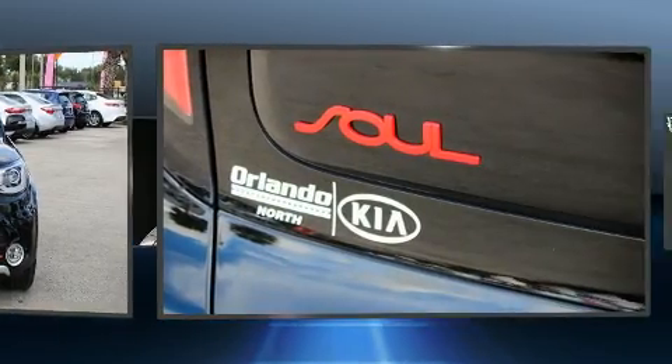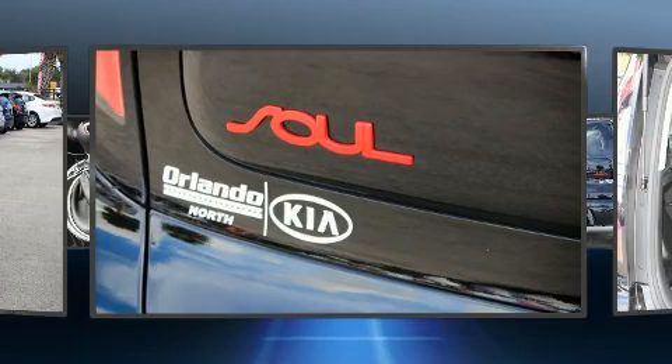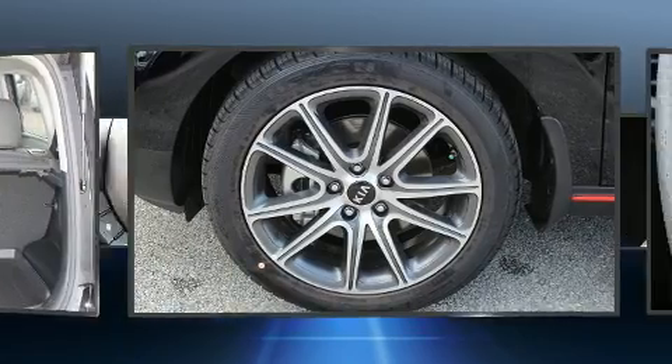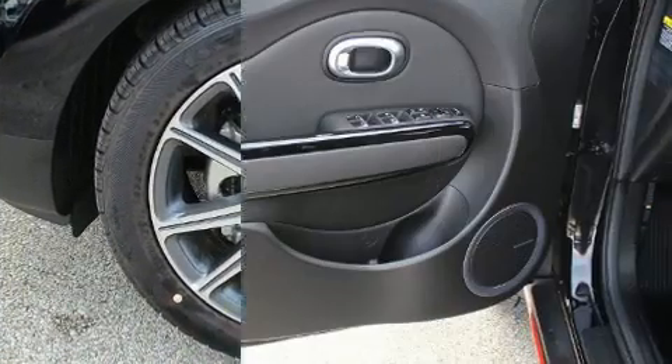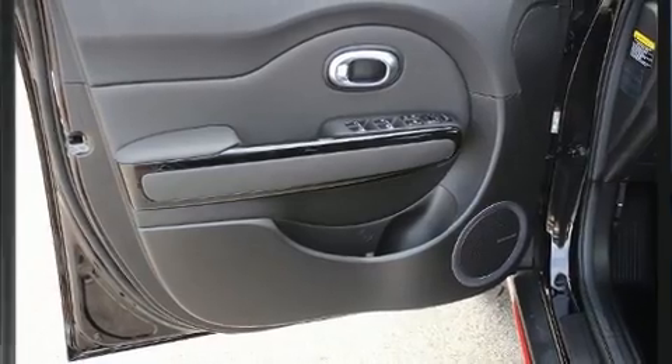Kia infused the interior with top-shelf amenities such as power front seats, a blind-spot monitoring system, heated door mirrors, and remote keyless entry. Storage solutions are integrated throughout the interior, demonstrating thoughtful attention to detail.